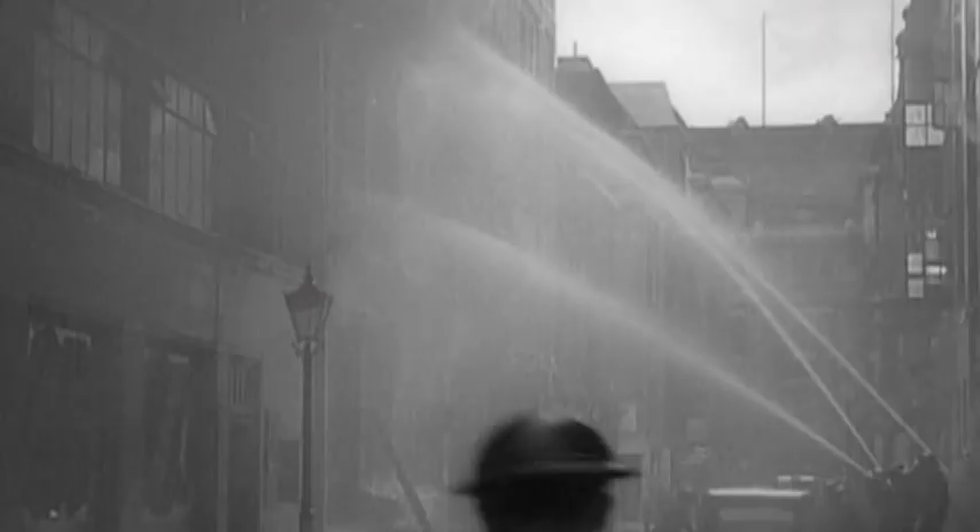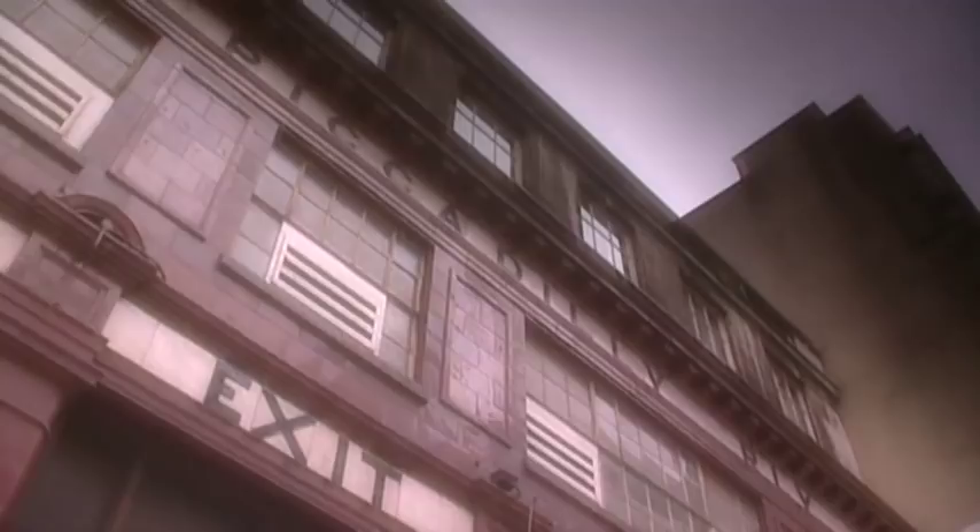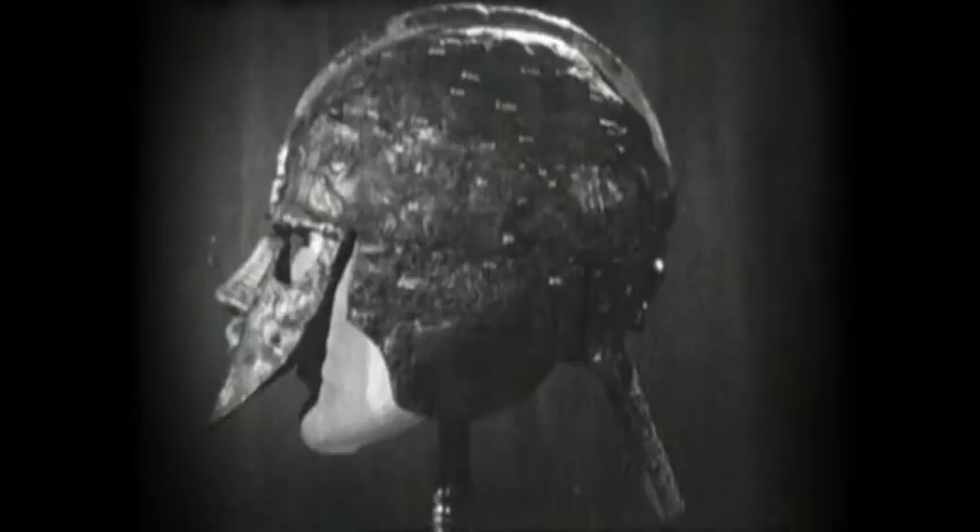London too was under attack, and the British Museum moved many of its treasures to a London underground station. The helmet, still in over 500 pieces, was boxed up and stored there. At the end of the war, the huge job began of piecing it back together, which took two years.